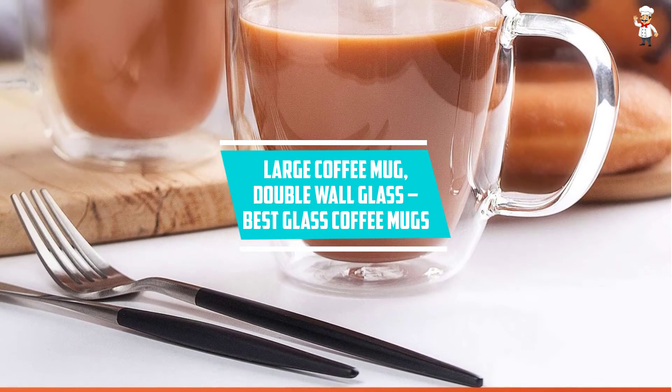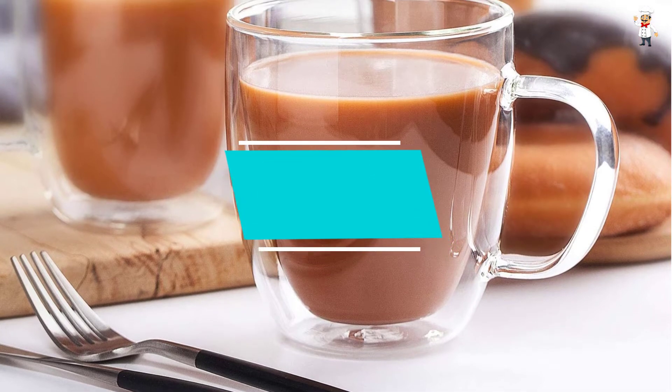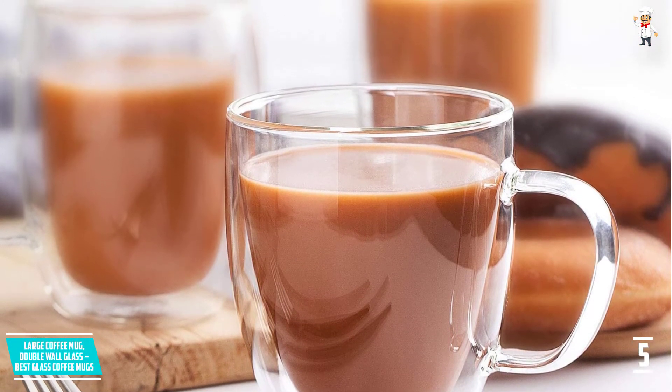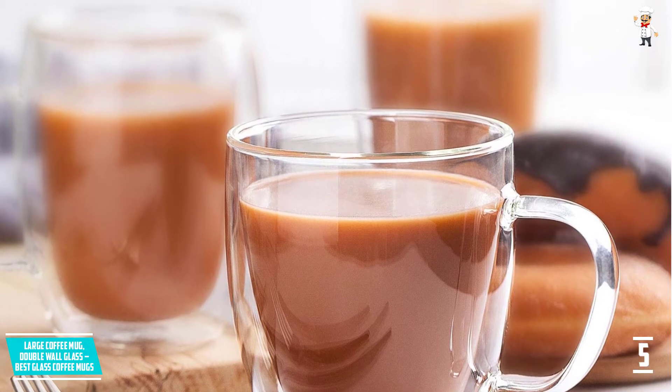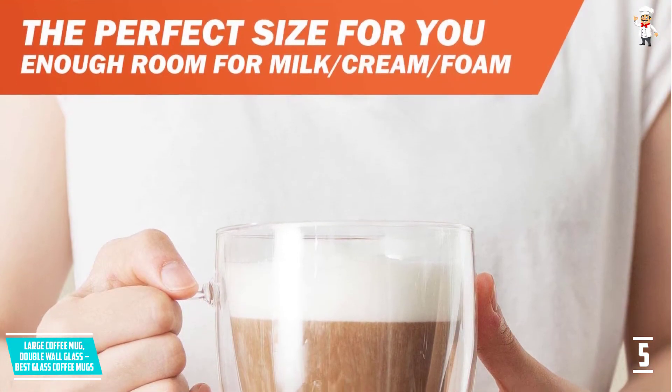At Number 5: Large Coffee Mug, Double Wall Glass. Your preference for a large coffee cup will lead you to this mug. With a capacity of 16 ounces, this will ensure you don't have to refill your cup.